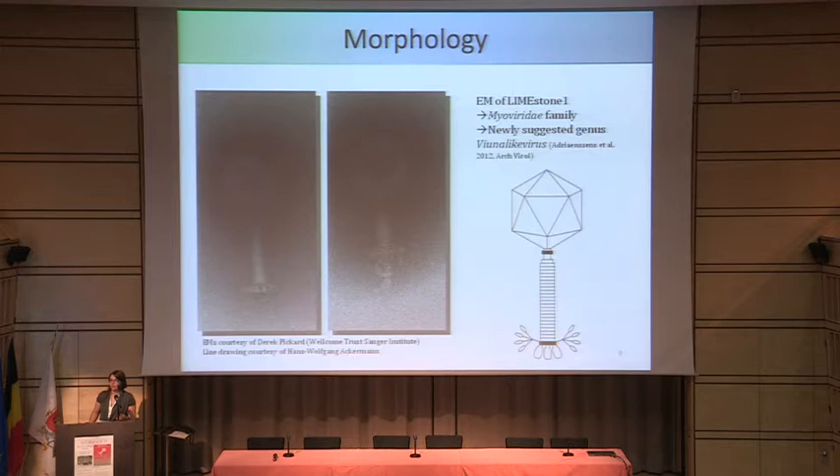This is the morphology. As you can see it's a myovirus with an isometric head. Recently we've suggested that there are some other phages which look exactly the same in the electron microscope, and that they all belong to the same genus called Viunalike virus, which has recently been accepted and published.